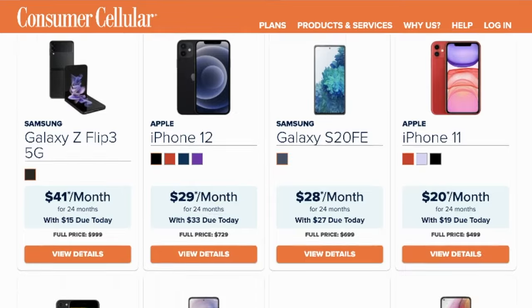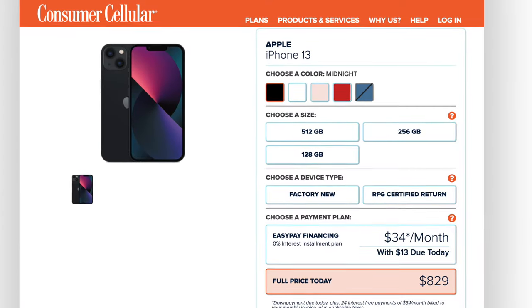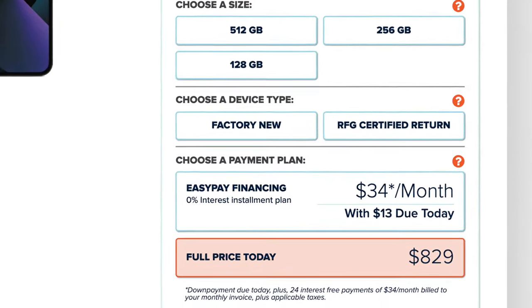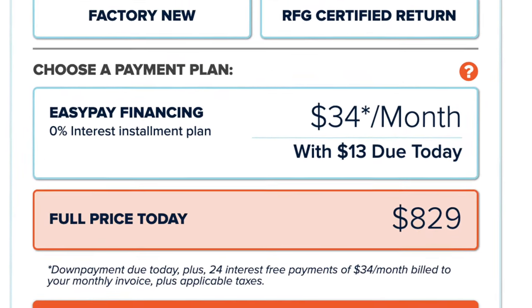Budget and high-end options are available, but most phones are sold at full price. For payment, you can either pay in full or apply for 0% financing spread over 24 months, though a down payment may be required. And whether you bring your own phone or purchase a new one, you should be able to keep your existing phone number if you want to.